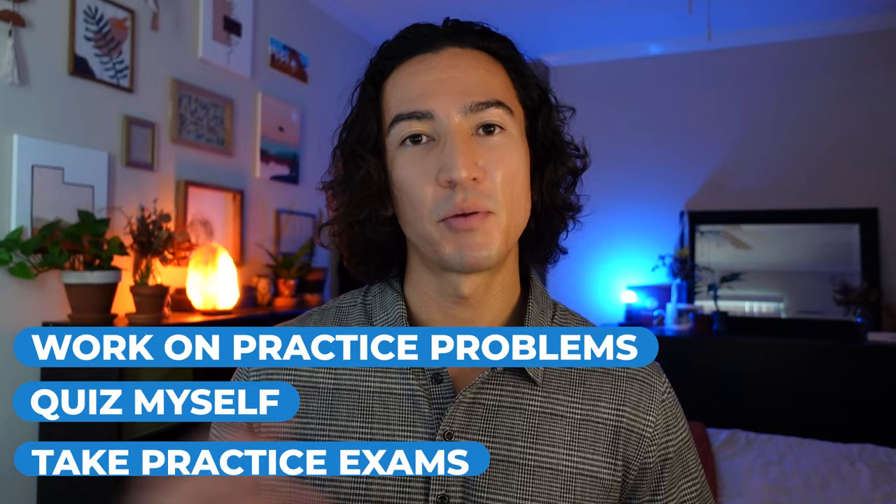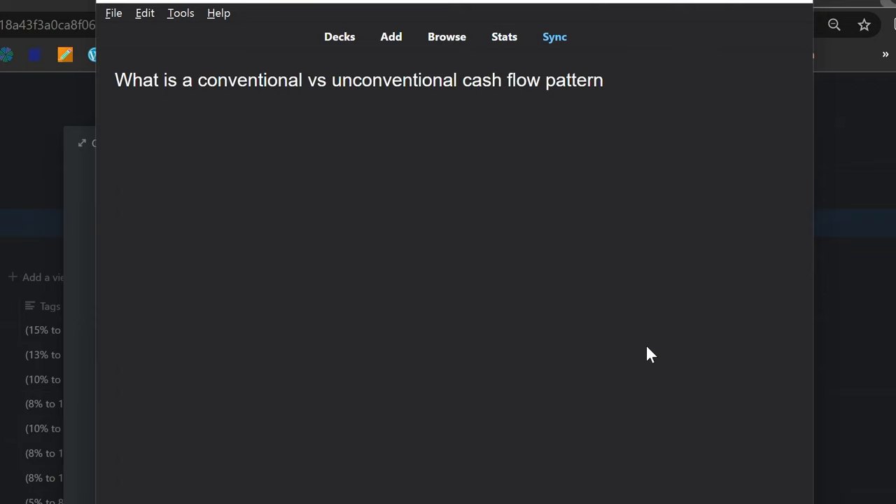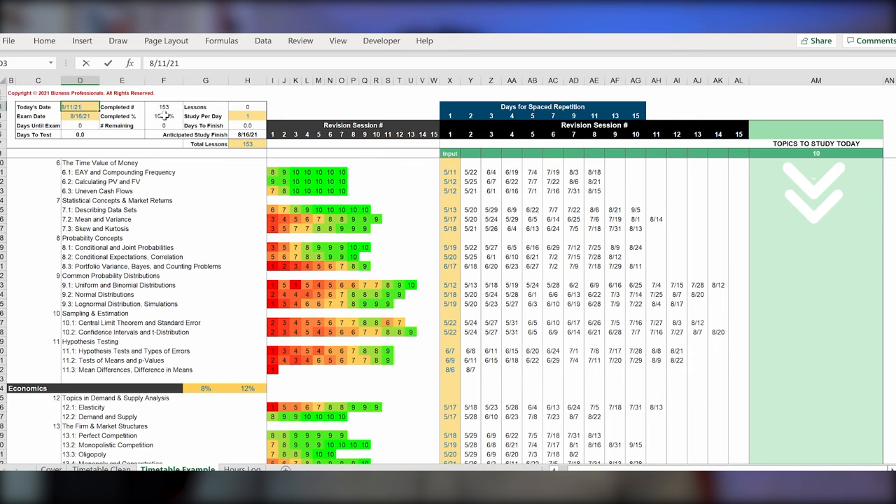My note taking and flashcard creation was extremely fast, extremely organized, and always accessible. Using Notion for note taking and Anki for flashcard creation is far superior in terms of time than handwriting your notes and flashcards — I'd estimate that this alone saved me 50 hours overall. Additionally, once my notes and flashcards were created, my CFA revision spreadsheet kept me on track and eliminated all worry and ambiguity on what I had to study on any given day.